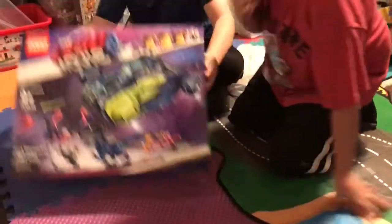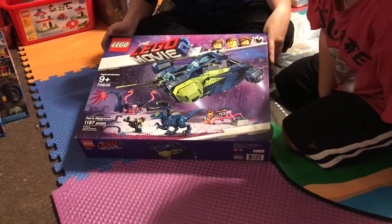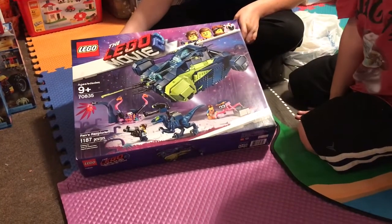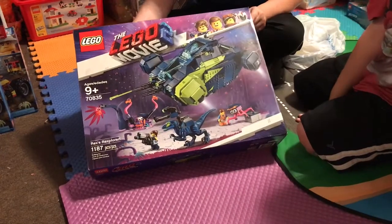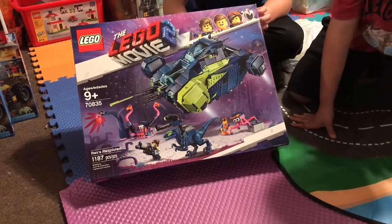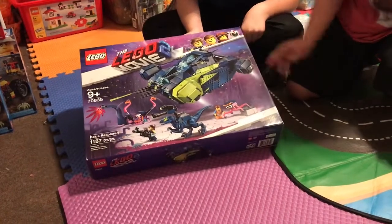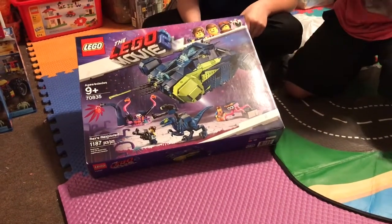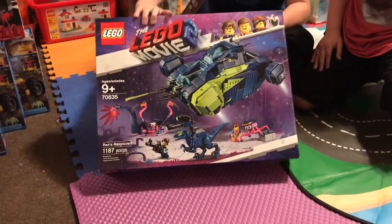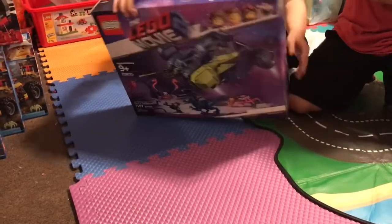Next we have Lego Movie 2 Rex's Rexplorer, with 1,187 pieces, and the set number is 70835. This is a pretty cool one because it comes with dinosaurs — when I first saw the box I thought it was a Jurassic World set, but it's a Lego Movie set. It comes with two dinos, Rex and Emmett. Here's the back.